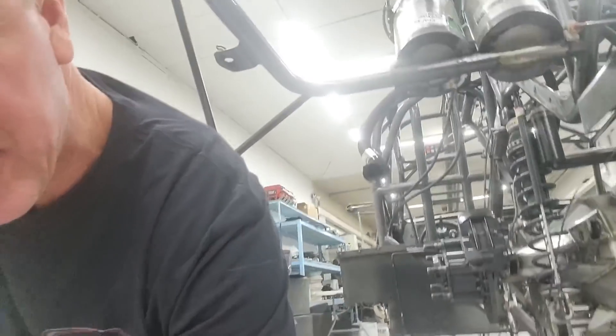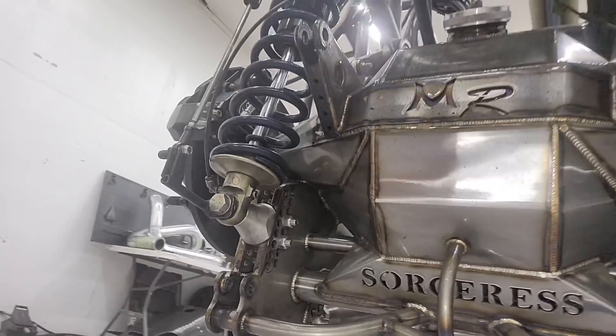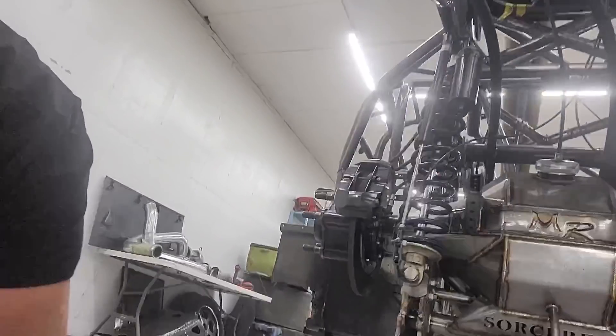Hey everybody, look at this thing right here. This is the Sorceress — we have the body off. We're back in Dubuque, Iowa after a fun run back in California and Las Vegas, and here's a cool little shot I gotta show you real quick. How badass is that? Right in the old rear end — that's our new 11 inch rear end.